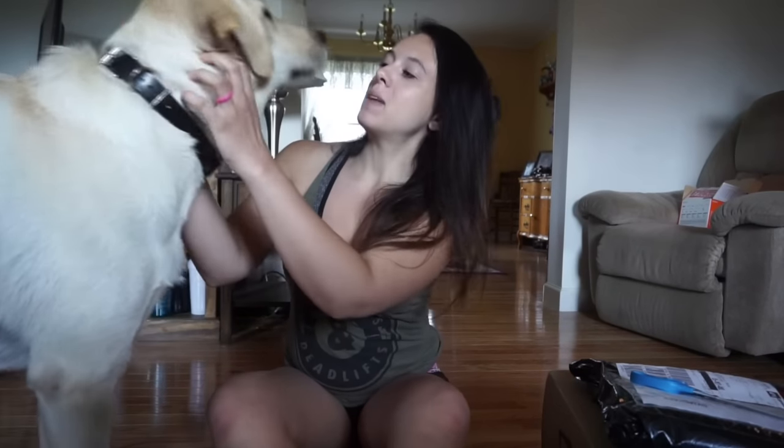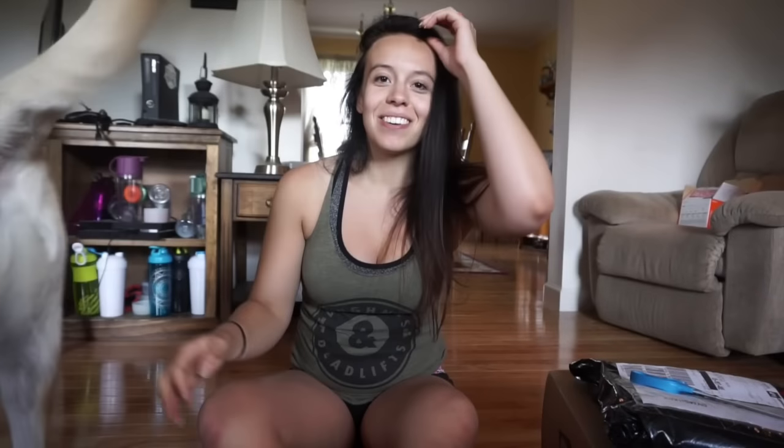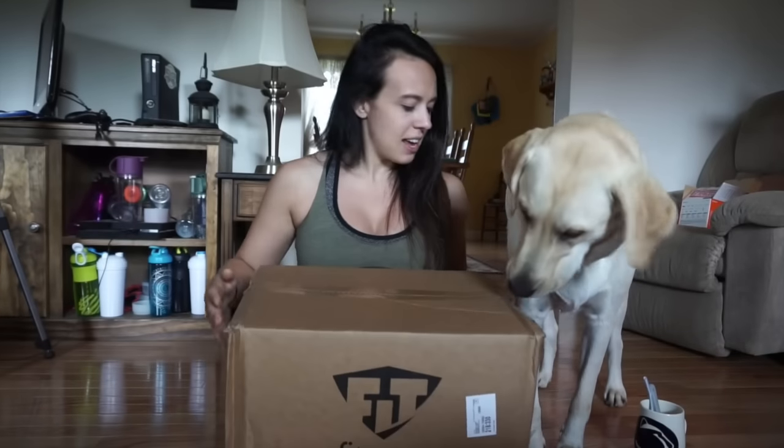What's up guys, welcome back to my channel, it is Wednesday June 1st. We got some packages in the mail so I thought we would do a quick little unboxing, but my camera is about to die so we're gonna see if I can do this really fast. The first box is from Fitmark — they had a 20% off sale for hitting 75,000 followers on Instagram so I took advantage of that.